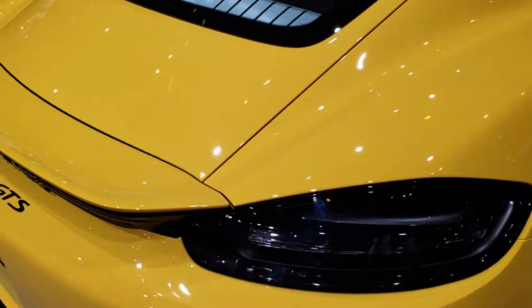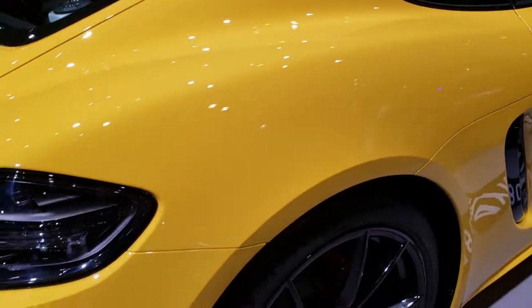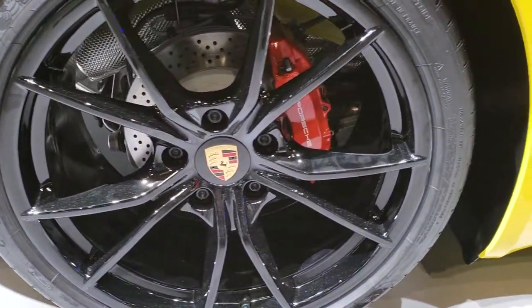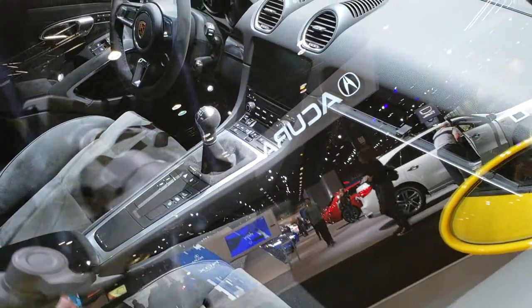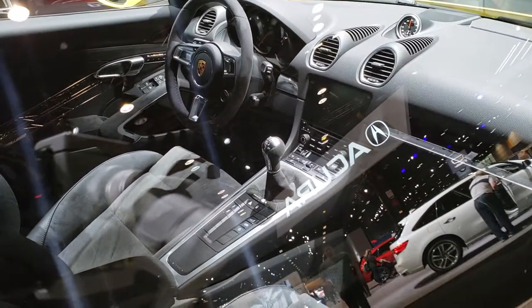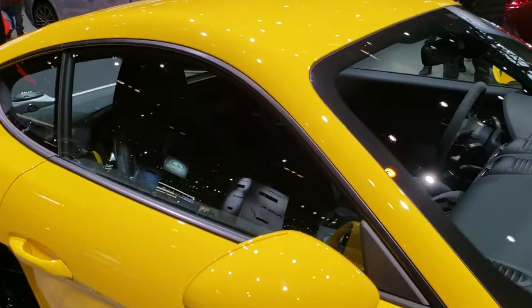It has the LED tail lamps. They have this one all locked up so I cannot get in it, but I can definitely do some videos here and get up close to it so that you can see it. Looks like it's got leather and suede interior. This is a 6-speed manual transmission, and just a really good looking car all the way around.